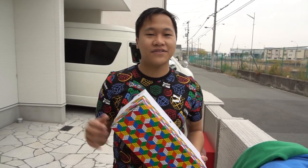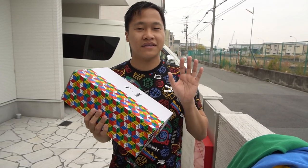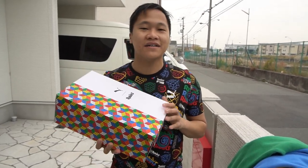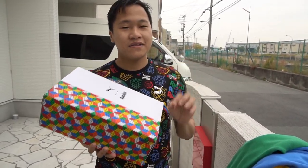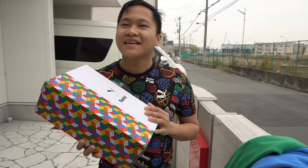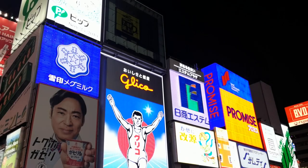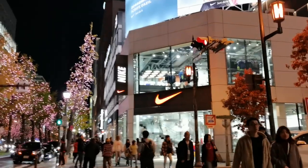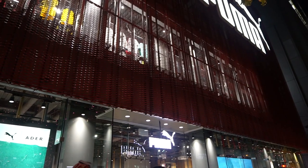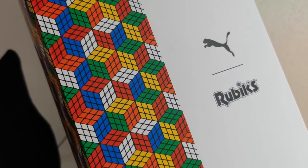Hi guys, Eason here from Hungry Geeks. Today we're in Osaka, and one of the most important things I've been doing recently is buying a sneaker to represent the country I've visited. I actually went around the whole Dotonbori area, Shinsaibashi, searching the sneaker stores and flagship stores of Nike, Adidas, and Puma — and I was able to find this one: the Puma X Rubik's collaboration sneakers.